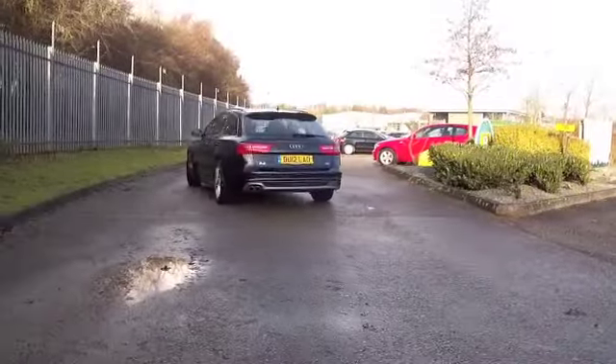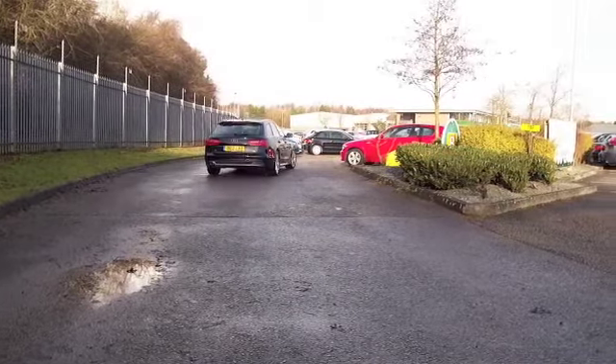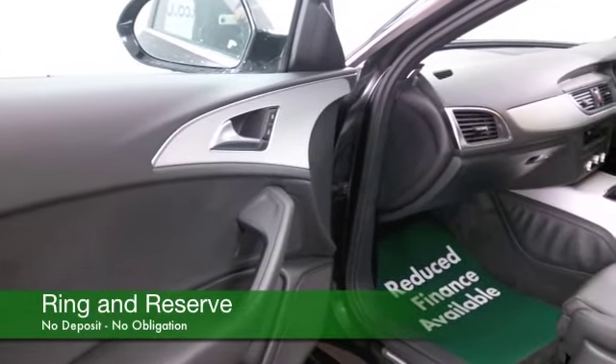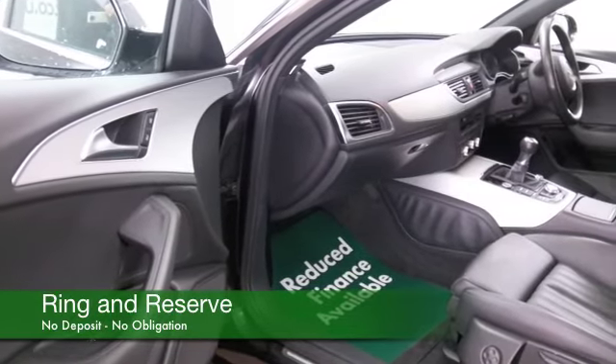The 2.0-litre diesel in this one will purr along all day for you, worry-free and economical, returning about 56 MPG combined. This has about 17,500 on the clock.